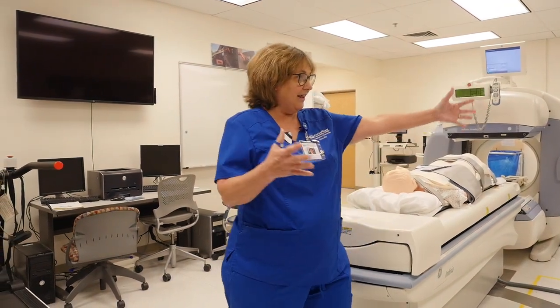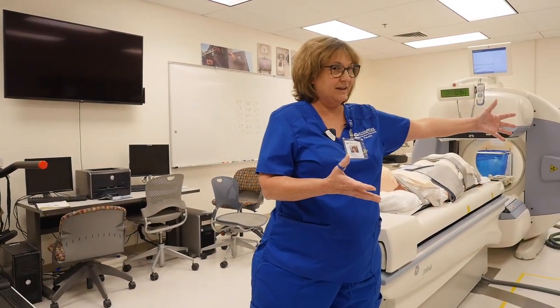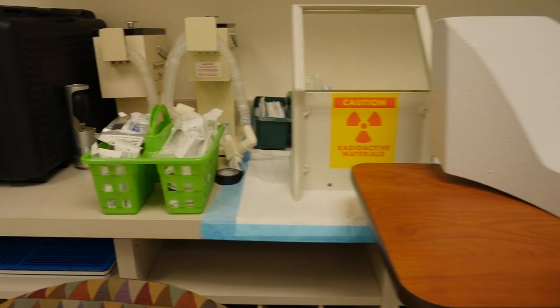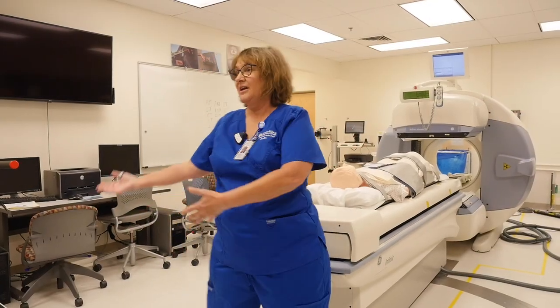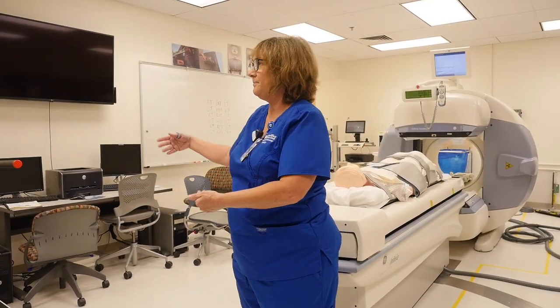The lab is set up just like you would find in any hospital setting or clinical setting for nuclear medicine. We have the hot lab on this side of the room. We have our station where we receive our radiopharmaceuticals. We have acquisition station and processing station. We have large monitors over the processing stations so that students can see everything that's going on on the screen from a distance.